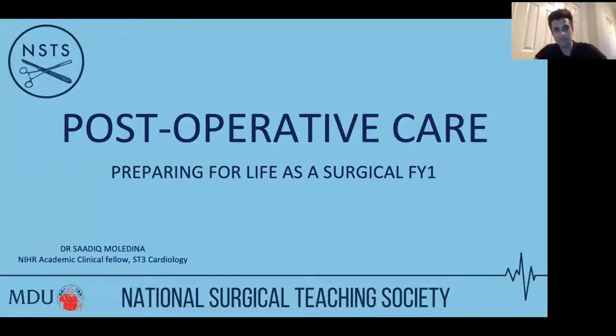Thanks very much for that introduction, Alice. My name's Sadiq, I'm a cardiology registrar. Thanks for all of you tuning in. What I wanted to talk to you about today was post-operative care. Most people who have tuned in are final-year medical students or just started as F1s. Post-operative complications is quite a broad topic — it will be almost impossible to cover everything, so I'll pick a few cases and hone in on some important points. This will be more about what you would do as the F1 on call.